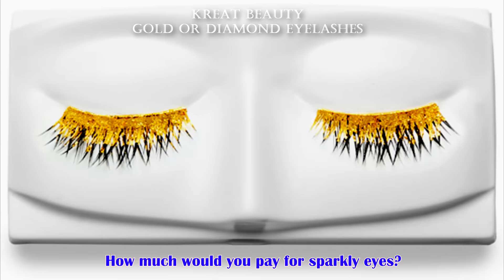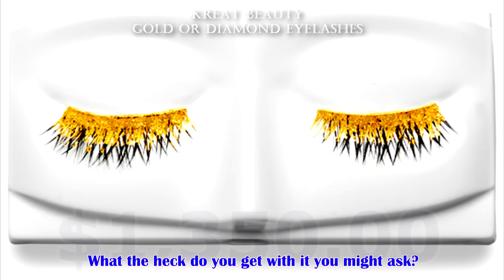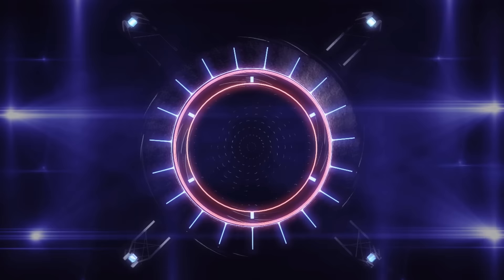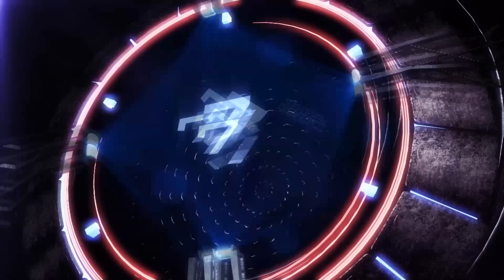How much would you pay for sparkly eyes? Create Beauty feature fake eyelashes coming in at $1,350. What the heck do you get with it, you might ask? 18 karat gold and diamonds lined along the lash line. These eyelashes would definitely reflect the woman's wealth.